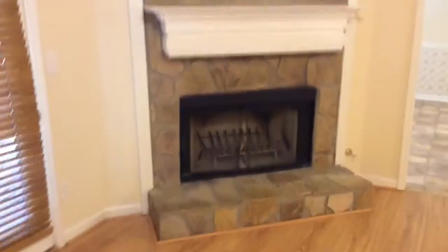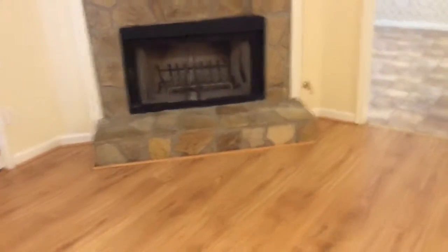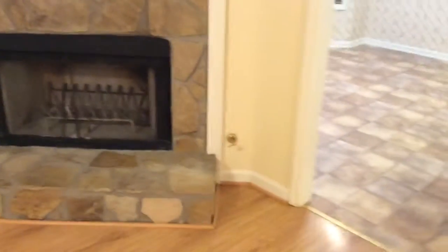Inside, we have a beautiful fireplace — masonry, stone, gas assist. It really looks good inside. We do have some quarter round that's sticking out a little bit.